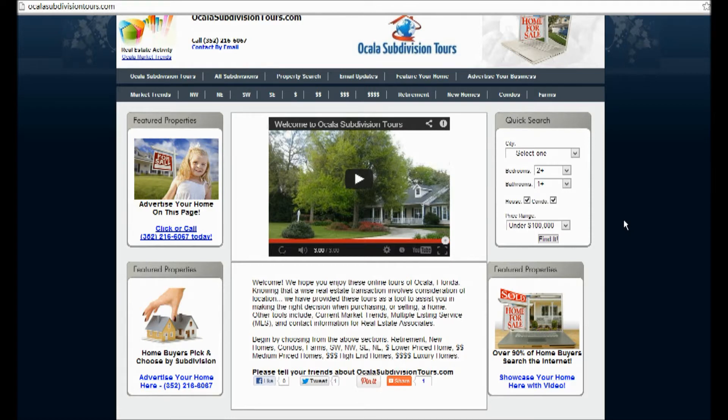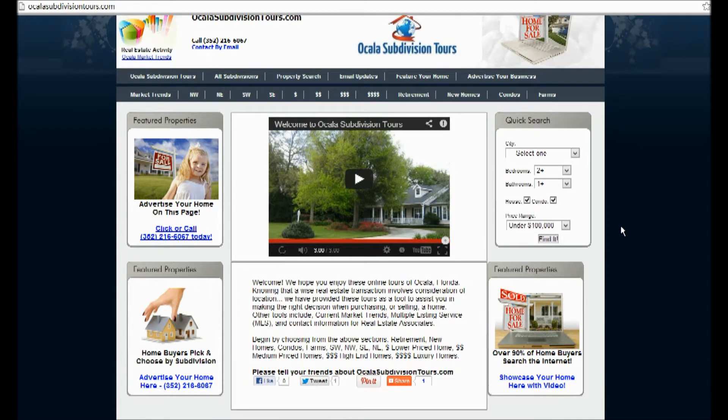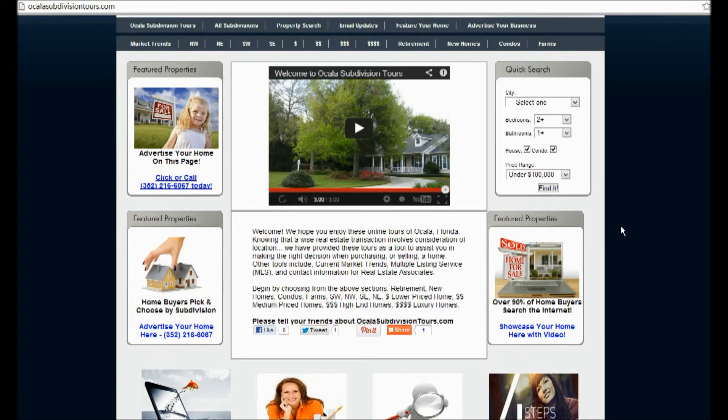Other tools include our current market trends, multiple listing services, and contact information for real estate associates. You can view any of our 700 subdivisions of Ocala, Florida, right here, located in Marion County.